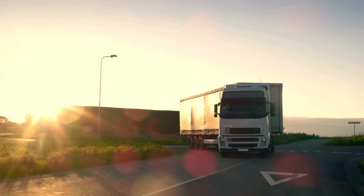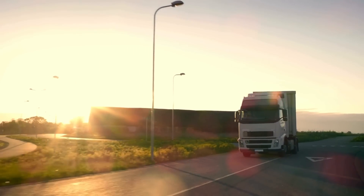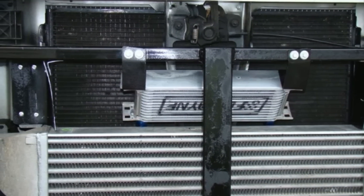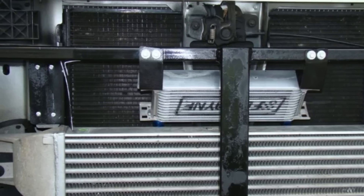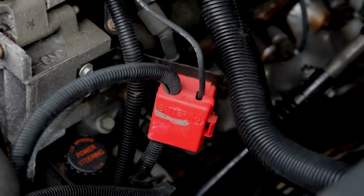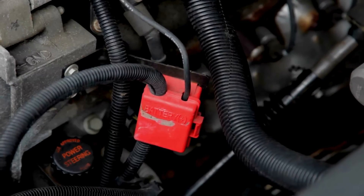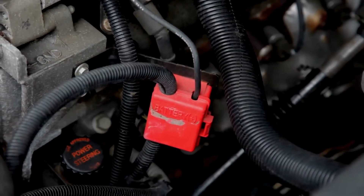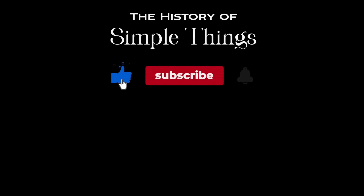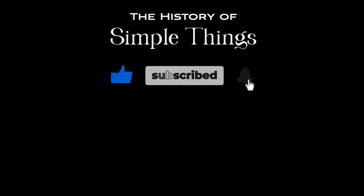So, the next time you see a truck hauling a heavy load or cruising down the highway, remember the humble oil cooler working behind the scenes to make it all possible. Thank you for watching. If you have suggestions for our next video, feel free to share them in the comments below — we'll be sure to give you an acknowledgement for your contribution. Thank you for joining us on this journey through the history of simple things. Don't forget to like, subscribe, and stay tuned for more stories woven through the smallest details.